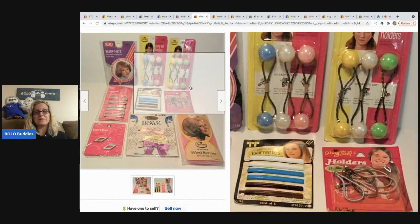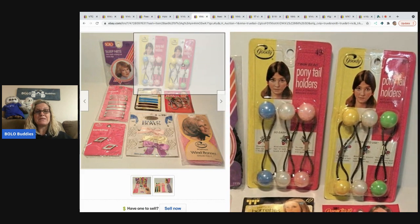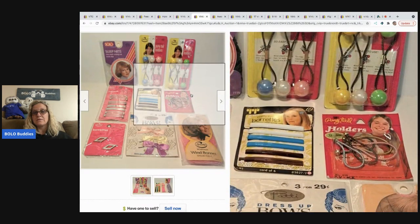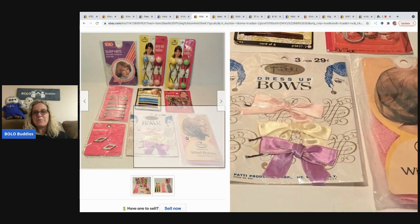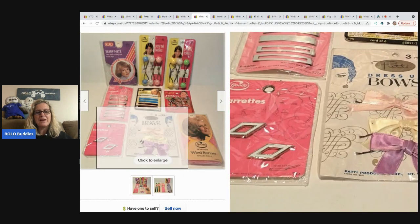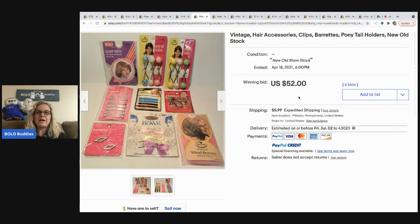It looks like the seller came into some very cool items — this lot sold for $52. Again, I probably would have parted it out. The Goodie brand is solid, and the twin beads are definitely a bolo. I personally would have listed those for $15 or $20 a piece just for the twin beads themselves.